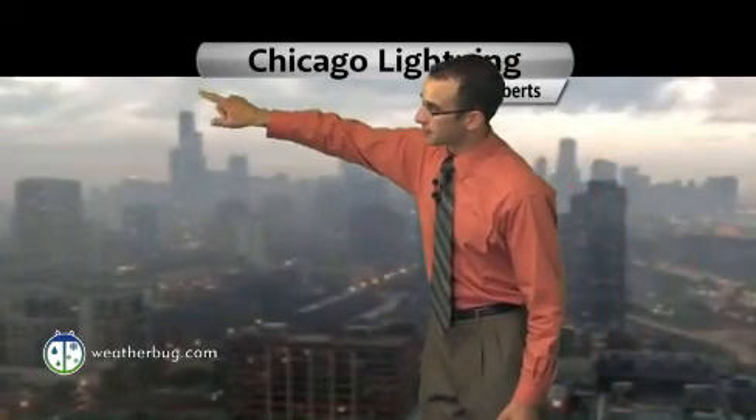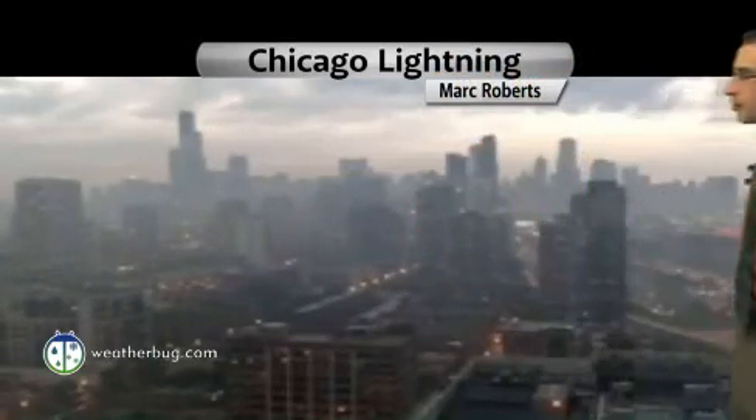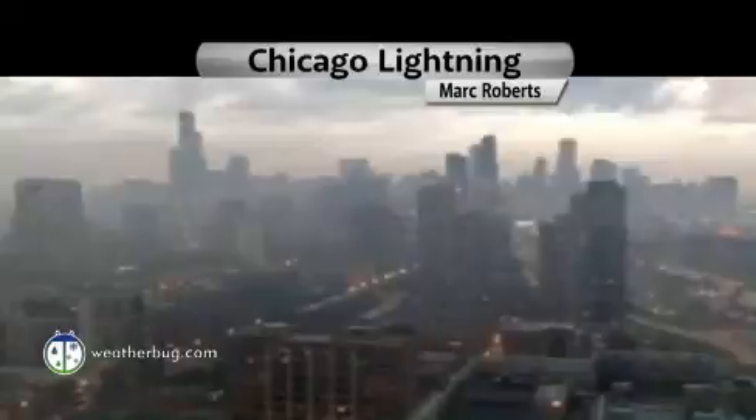This is some lightning as the storms approach — look at that, striking the top of the Sears Tower, what is now the Willis Tower. These were the storms yesterday. You can see them conglomerating and then just blasting east.